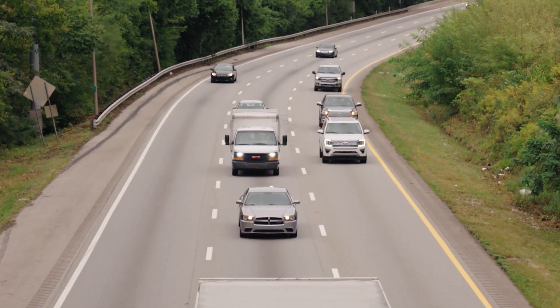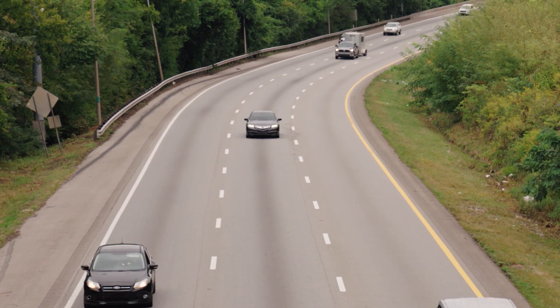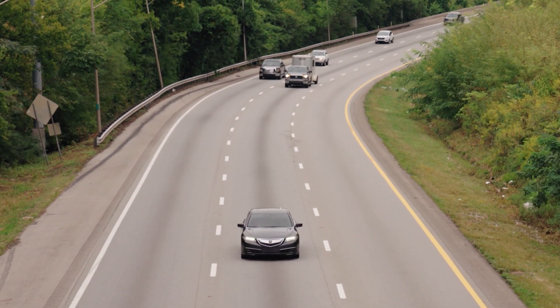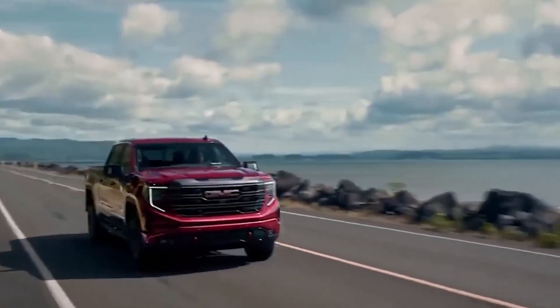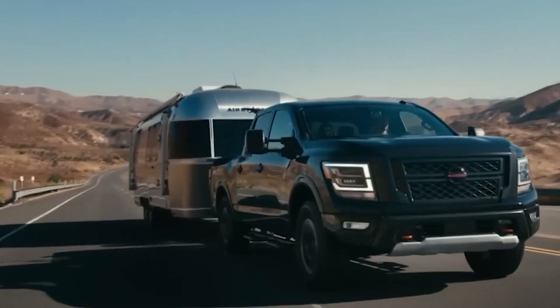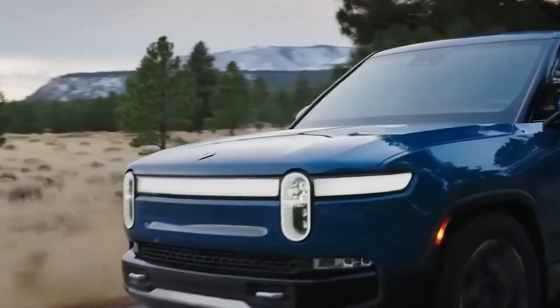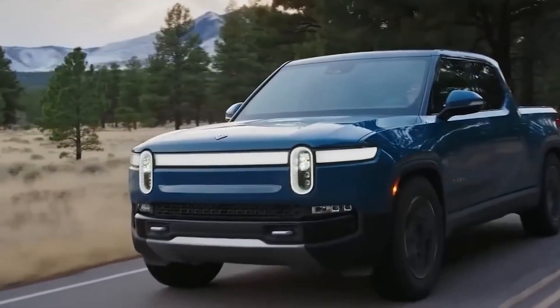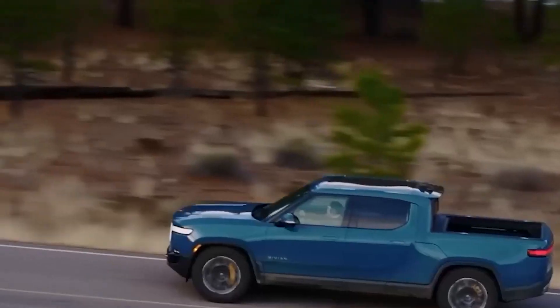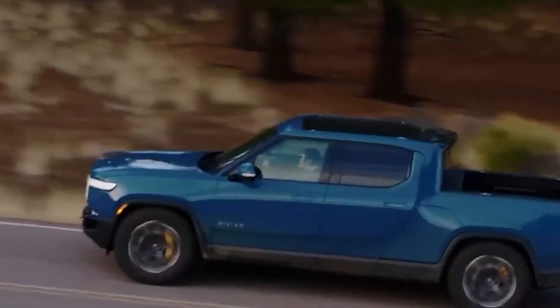Elon Musk always keeps his plate full, and this time it's the Cybertruck, intending to become the cheapest and most sustainable EV truck in the market. Elon Musk announced the production of the Cybertruck at the start of 2021. On November 1st, 2019, the Tesla Design Studio in Los Angeles hosted the unveiling of the Cybertruck.